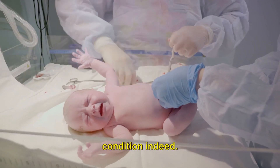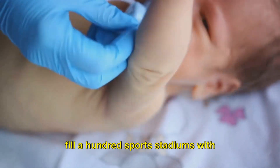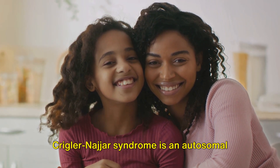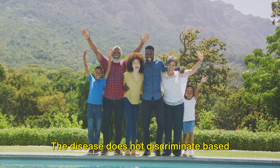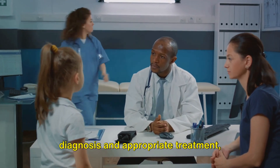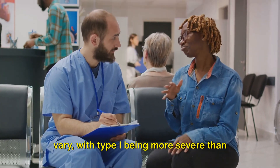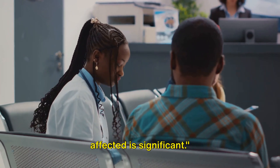Crigler-Najjar syndrome is a rare condition, affecting around 0.6 to 1 in 1 million newborns around the globe. To put it in perspective, if we were to fill a hundred sports stadiums with newborns, only one or two might have this syndrome. Since Crigler-Najjar syndrome is an autosomal recessive disorder, it affects males and females equally. With prompt diagnosis and appropriate treatment, individuals with Crigler-Najjar syndrome can lead fulfilling lives, though the severity varies — type I being more severe than type II. Despite being a rare disease, its impact on those affected is significant.